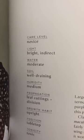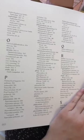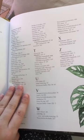So if you buy a new plant and you're not exactly sure what it needs, you can look it up in this book and it'll tell you exactly what you need to be doing. I'm telling you, run to get this.